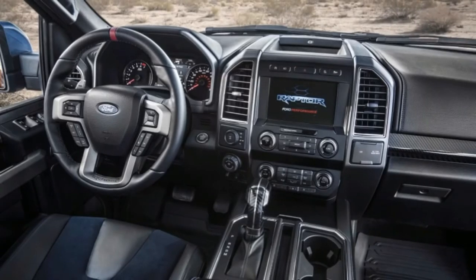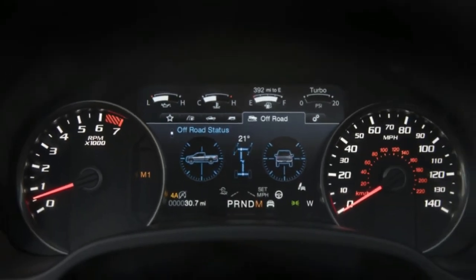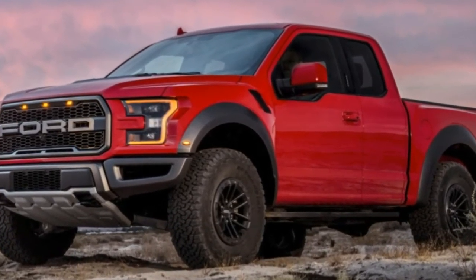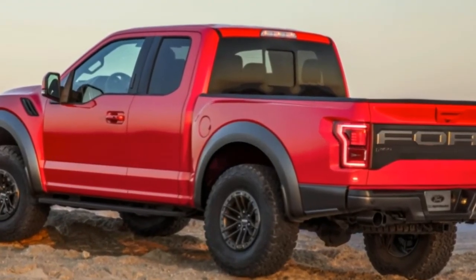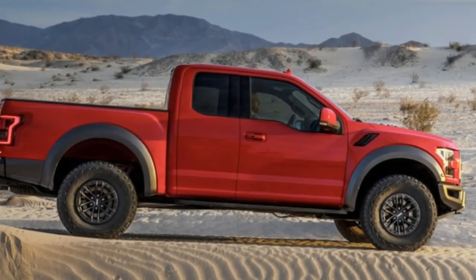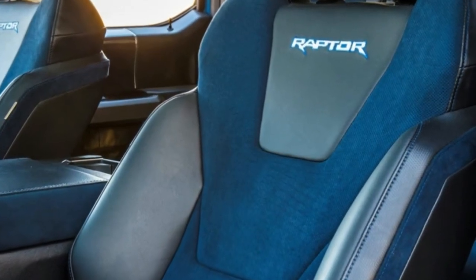Next on the list is something Ford calls Trail Control. It's a system that works similarly to cruise control, letting the truck move along at speeds between 1 and 20 miles per hour. In addition to maintaining speed, it adjusts where power is sent and which brakes are operated for getting up and over obstacles. This is very similar to a feature found in a number of Toyota 4x4s called Crawl Control.